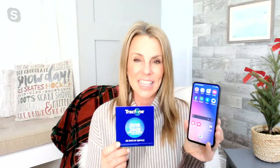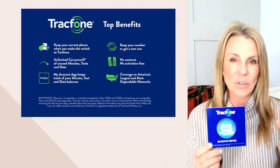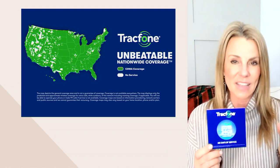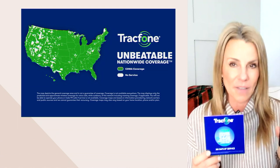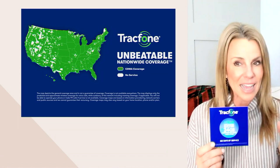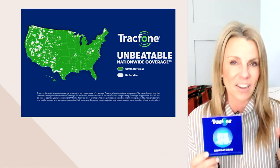Yes, you can keep your same phone number. You're going to have amazing coverage on America's top network. This is really about upgrading your phone or giving that teen in your life their first phone with a truly unlimited plan. With Trackphone you get unbeatable coverage — they partner with America's largest, most dependable network. 99.9% of the U.S. population is covered. That's the coveted network that everybody wants to be on.